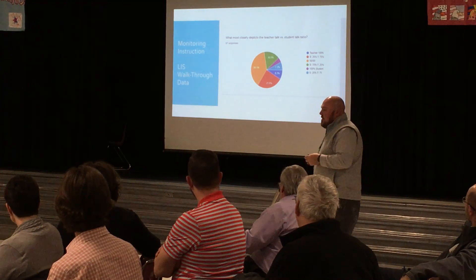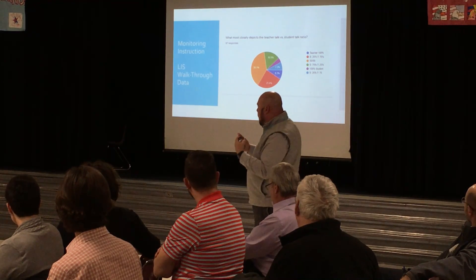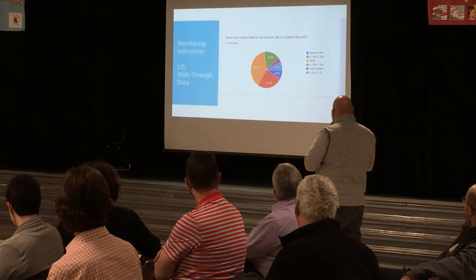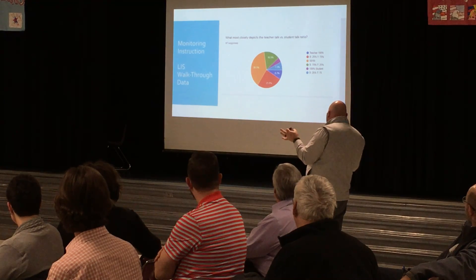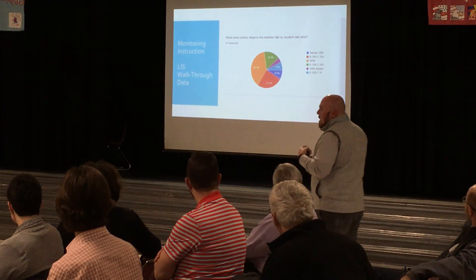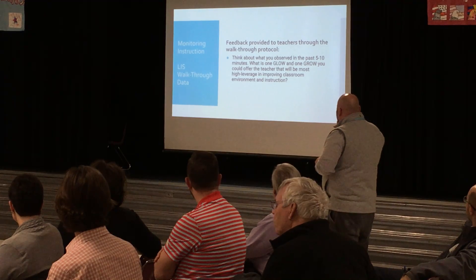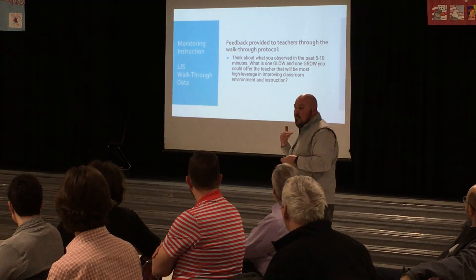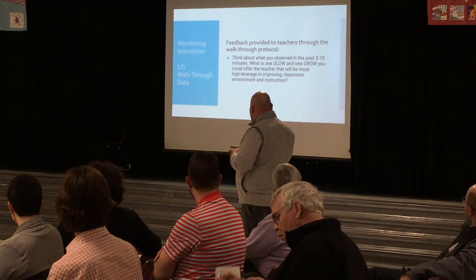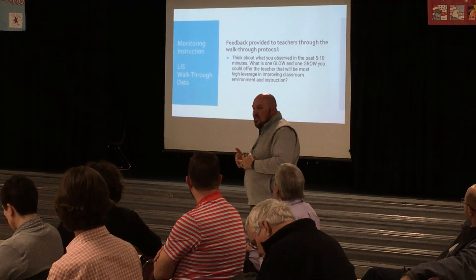Another interesting metric is looking at teacher talk versus student talk when you walk in the classroom — gauging how much students are talking about learning versus the teacher talking about learning. It can range from teachers doing 100% of the talking, to more shared 50/50, to students doing most of the talking. You're going to see a little bit of everything depending on when you walk in. We also look for a glow and a grow after spending five to ten minutes in a classroom — one thing we can share with teachers as a strength, and one area for feedback. We then look for that next visit to see if any changes have been made.